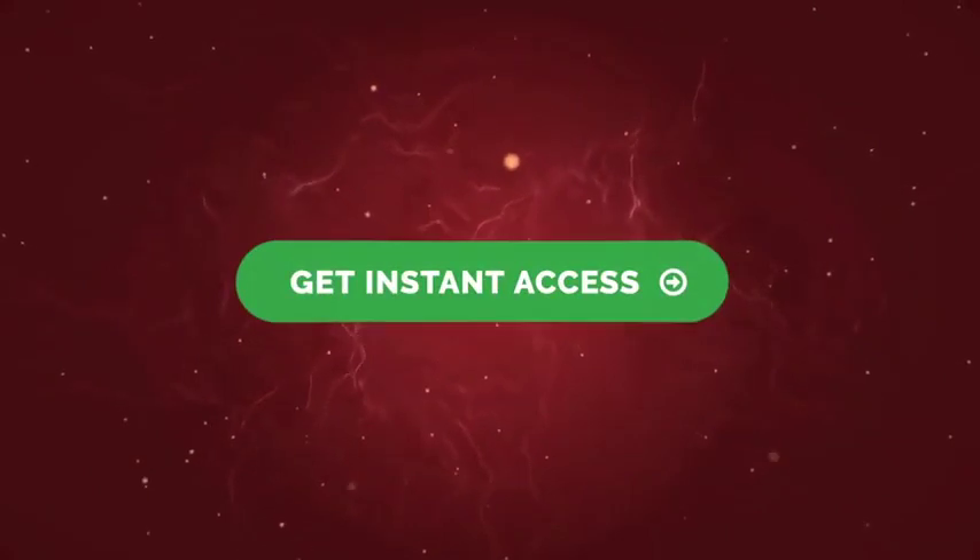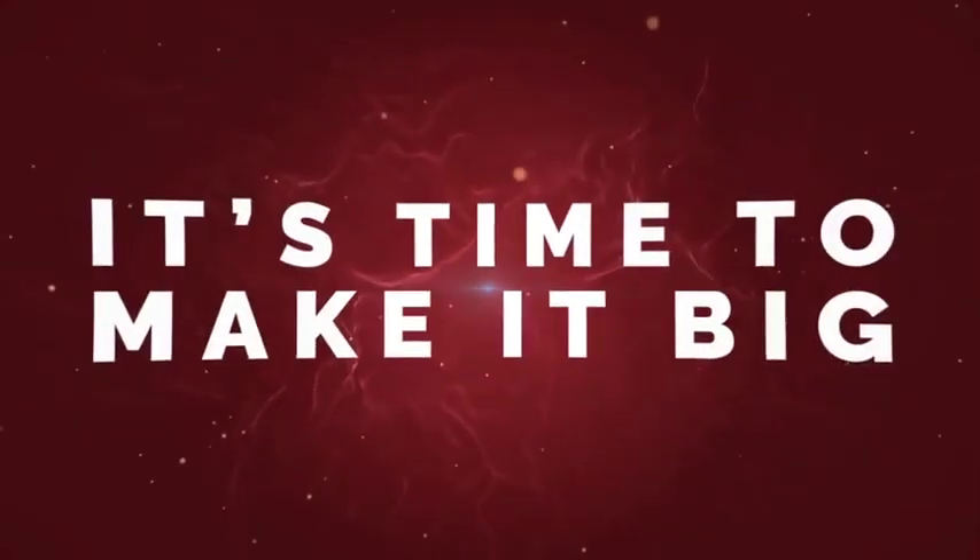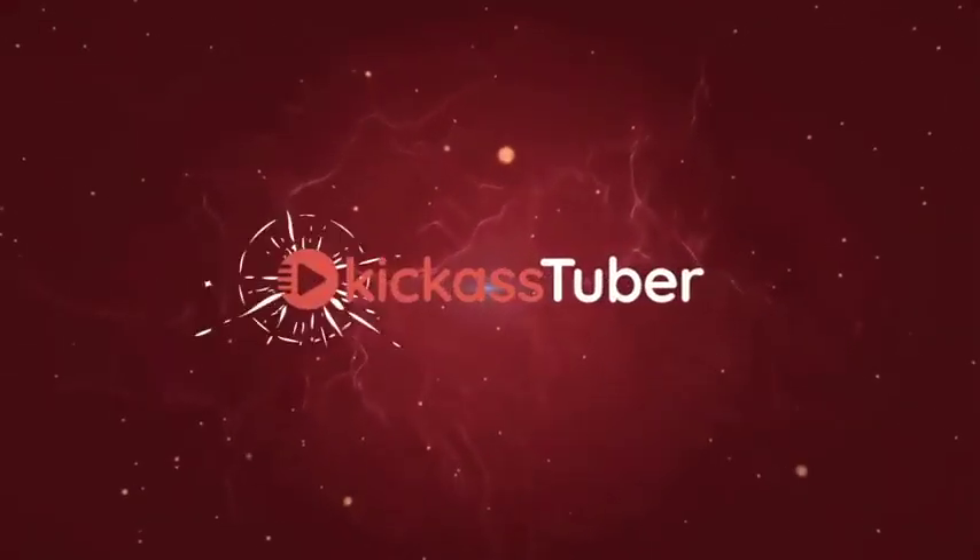Congratulations, because this time you are in the right moment, at the right place. Just hit the buy button below to get started. It's time to make it big with Kick-AssTuber.